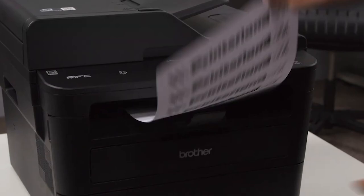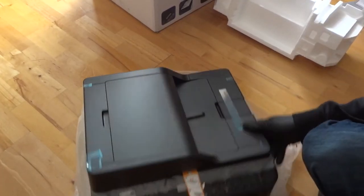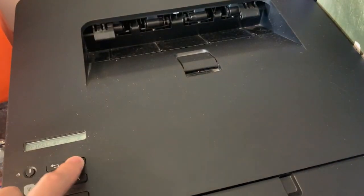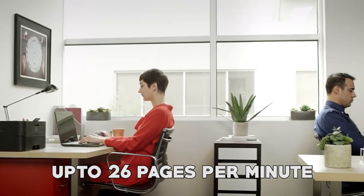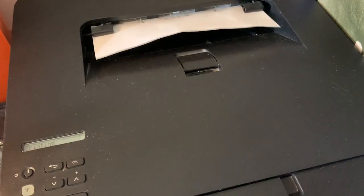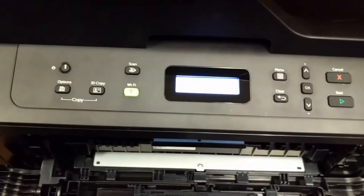Dell E310DW A4 Mono Laser Printer. The Dell E310DW is a compact and affordable A4 Mono Laser Printer that offers reliable printing, scanning, copying, and faxing capabilities. The printer offers wired and wireless connectivity options, enabling easy printing from various devices such as laptops, smartphones, and tablets. With Dell Mobile Print Support, you can print documents and photos directly from your mobile device. One of the key features is its high printing speed of up to 26 pages per minute. It's perfect for small offices or home use due to its impressive duty cycle of up to 10,000 pages per month. The printer has automatic two-sided printing and a 250-sheet input tray, minimizing effort and reducing paper usage by up to 50%.